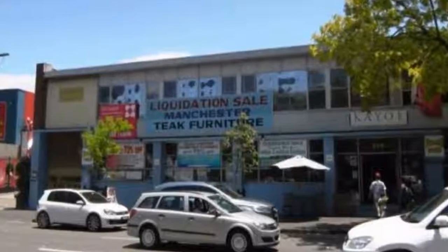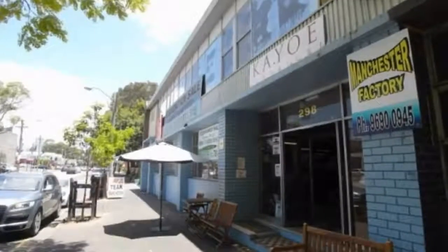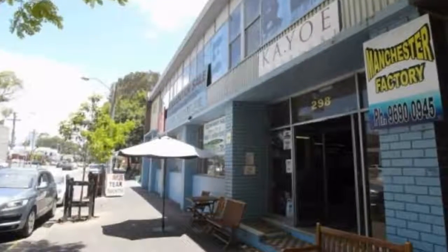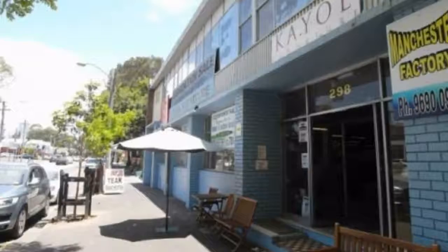This affordable warehouse building is available immediately. Offering a single-story warehouse, this short-term solution for tenure would be ideal for a clearance-style store for homewares, furniture and the like.